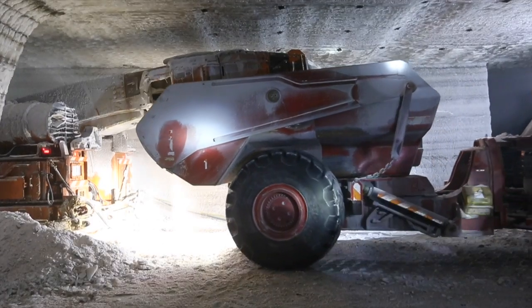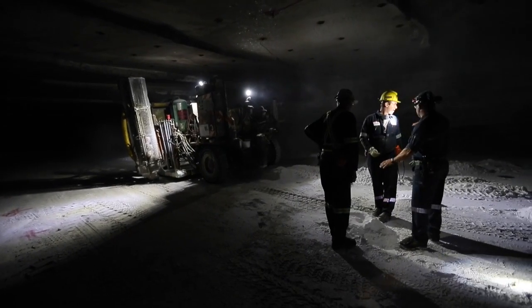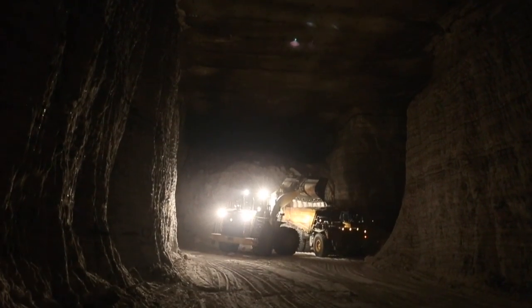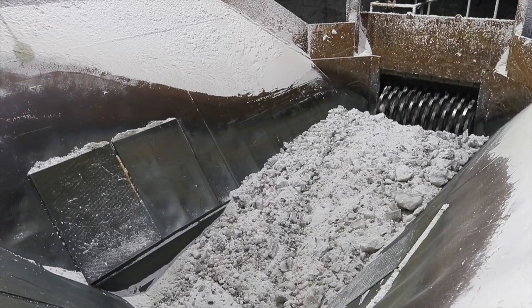We bring our production drills in and we drill holes on the remaining 45 feet. Once the holes are drilled, we load them with explosives and then we blast them, which makes a big pile of salt, and the trucks drive it all the way to our crusher.